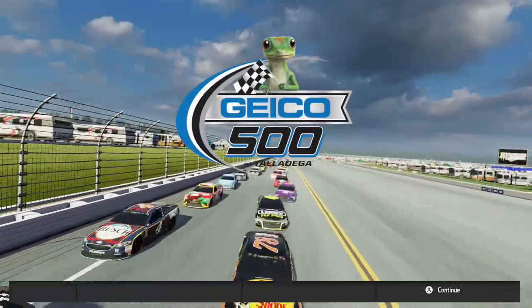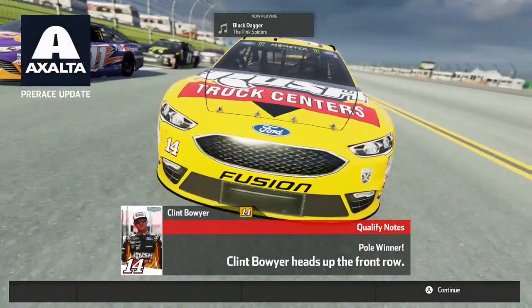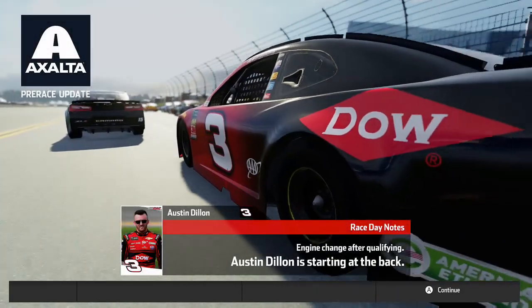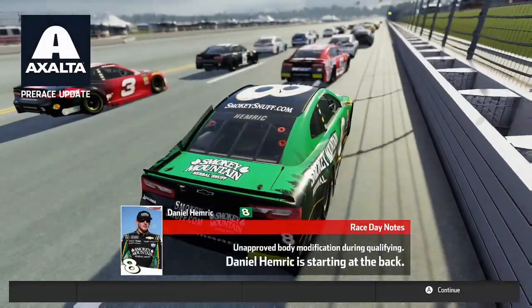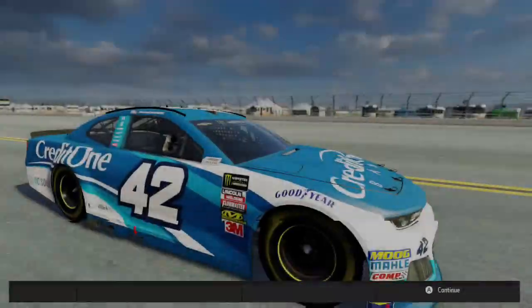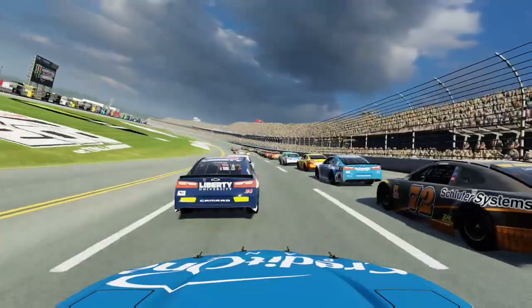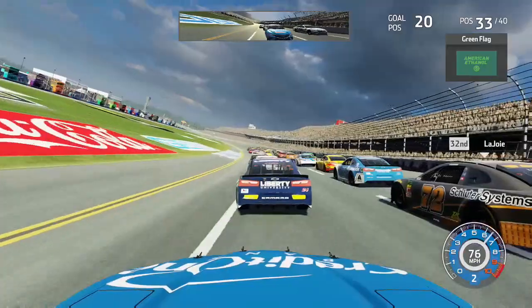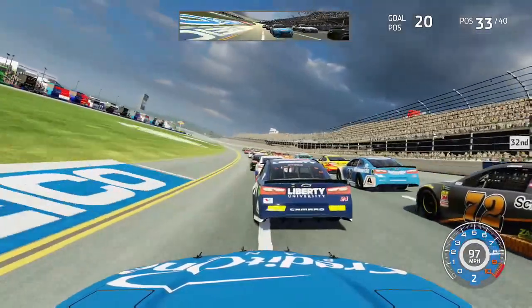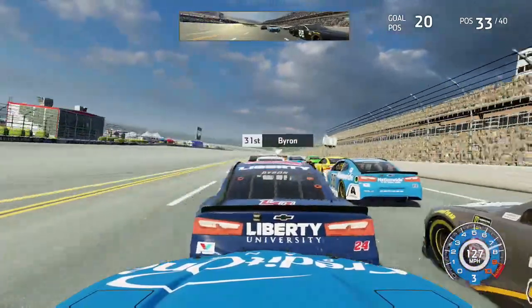We are ready for the green flag to drop here in Talladega. Clint Bowyer is your poll winner; on the outside pole we have Denny Hamlin. Austin Dillon gets sent to the back due to an engine change after qualifying, and his teammate Daniel Hemric had an unapproved body modification during qualifying, which also sends him toward the back. We go green behind the 24 of William Byron alongside his teammate Alex Bowman, underway from P33 after gaining two spots.